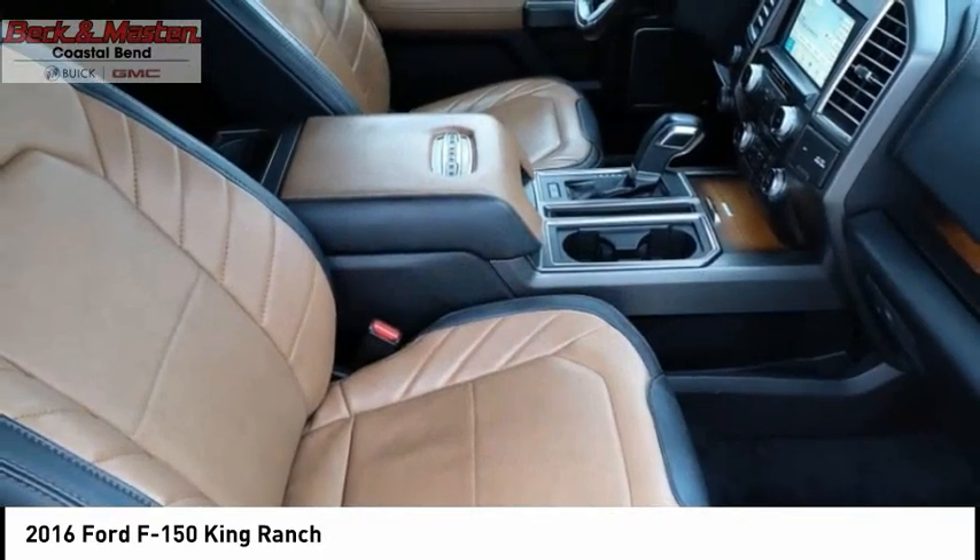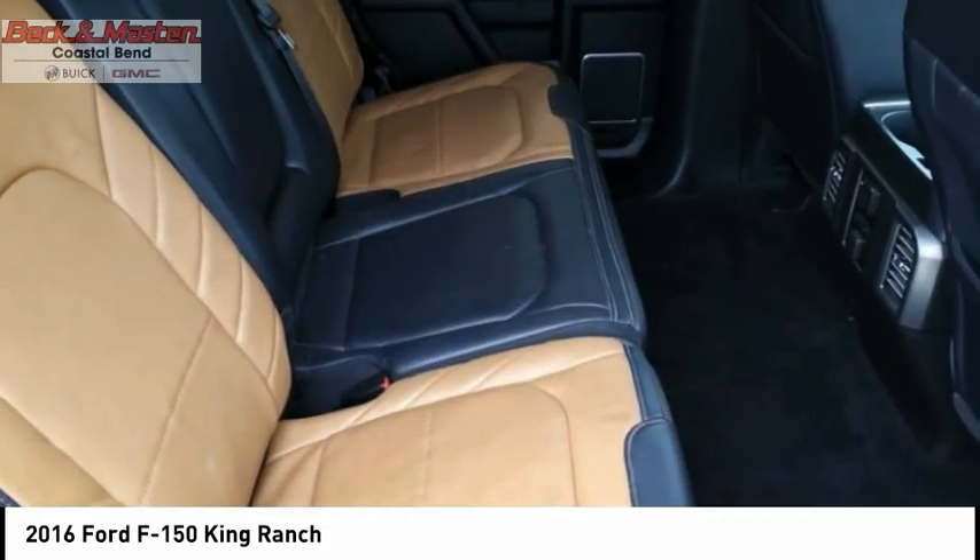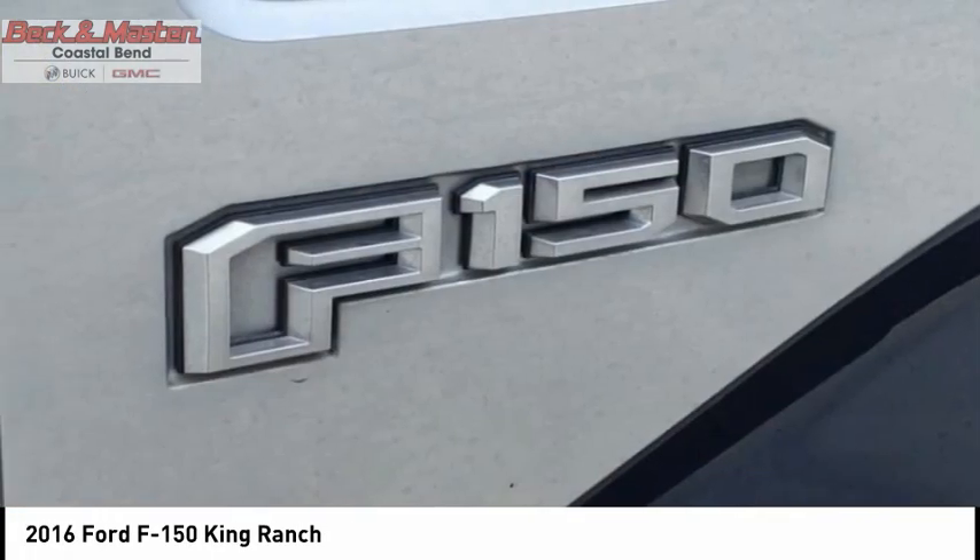Front suspension type: double wishbones. Front suspension type: strut. Roll stability control. Daytime running lights.